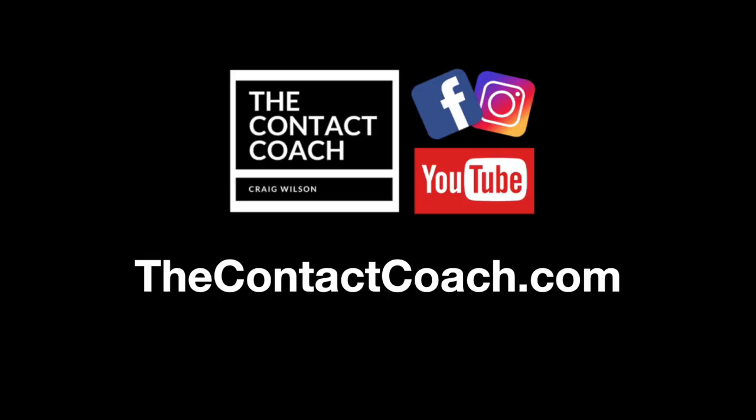Thanks for tuning in to The Contact Coach. If you liked this, please subscribe, like, share, and be part of the discussion.